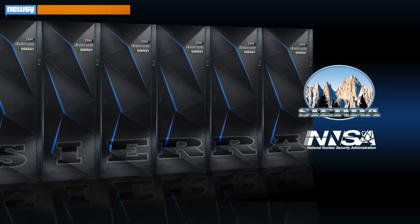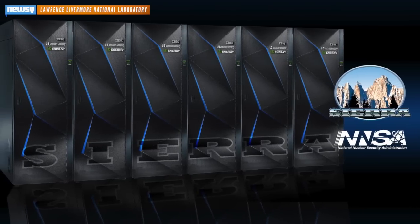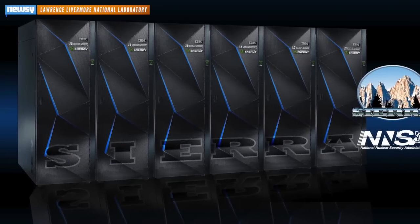IBM, NVIDIA and other tech brands are cooking up two supercomputers for the U.S. Department of Energy. The initiative will birth Summit and Sierra, soon to be the world's fastest supercomputers by 2017.